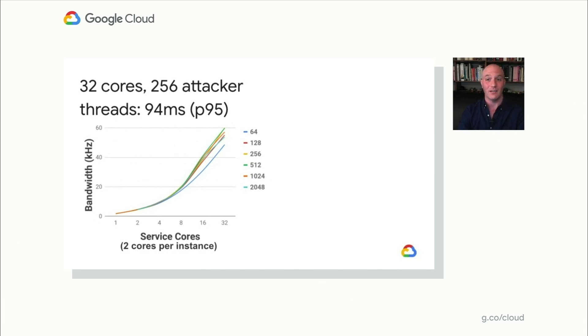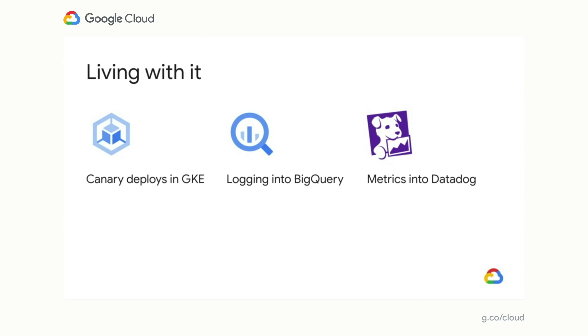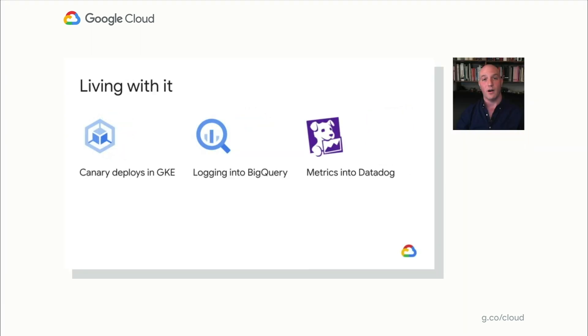But how to be sure? The only way is to test it. Through the power of GKE, this was pretty straightforward. We deployed our service and the attacking client into Google Kubernetes Engine, and could scale both with a single command. The entire run, including rescaling the components, was completely scripted and hands-off. With 16 two-core pods running the service, we were able to pull between 56 and 60 kHz while still staying within our latency budget. We hit our target of 20 kHz with just four pods — yes, we are finally as powerful as necessary.